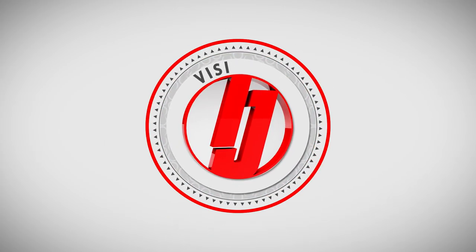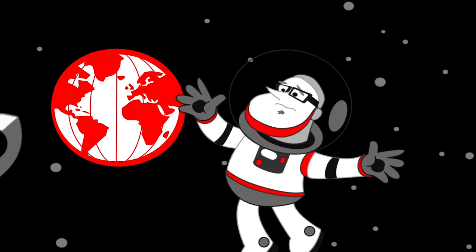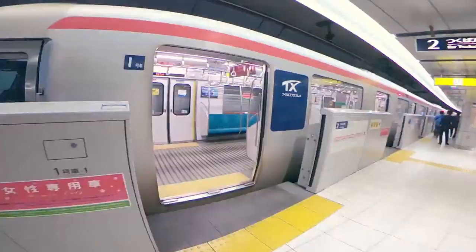Welcome to Inside Japan. Today we'd like to take a look at a fun day trip outside of Tokyo. If you like space and science, we'd like to recommend the JAXA Space Center in Tsukuba. It's less than an hour from Tokyo using the Tsukuba Express line.